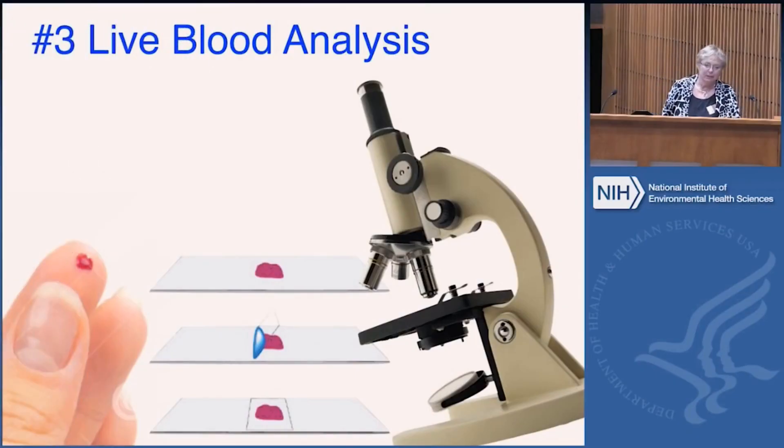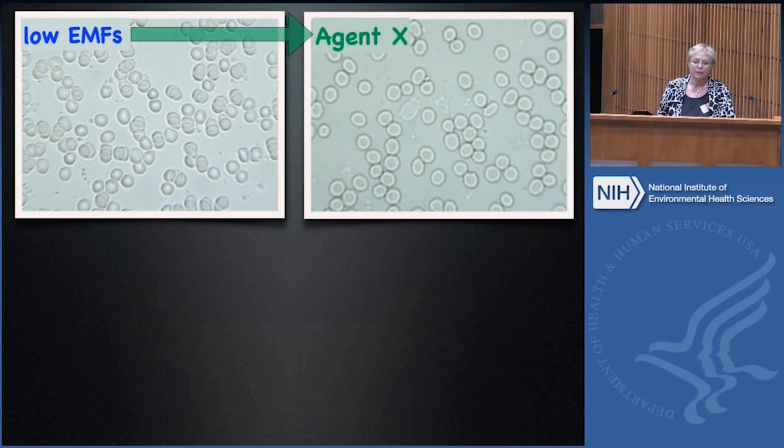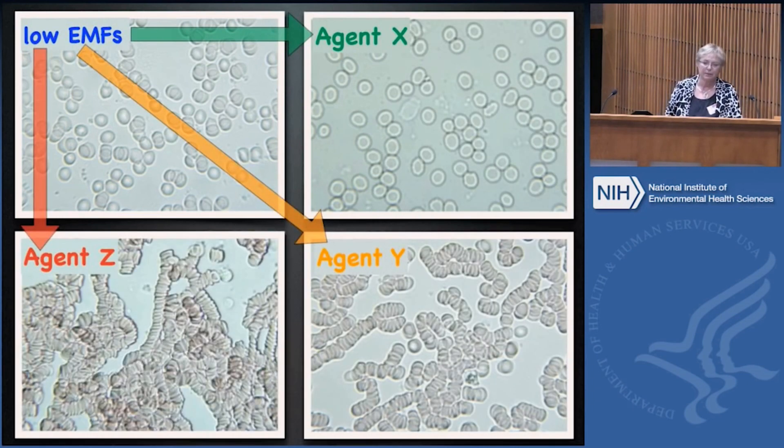This third example is looking at live blood — my own blood that I'm going to be showing you. My home and work environment has low EMFs; I did that deliberately because I know what the long-term consequences of exposure are. I then exposed my body to three different agents, and this is what happened to the live blood.